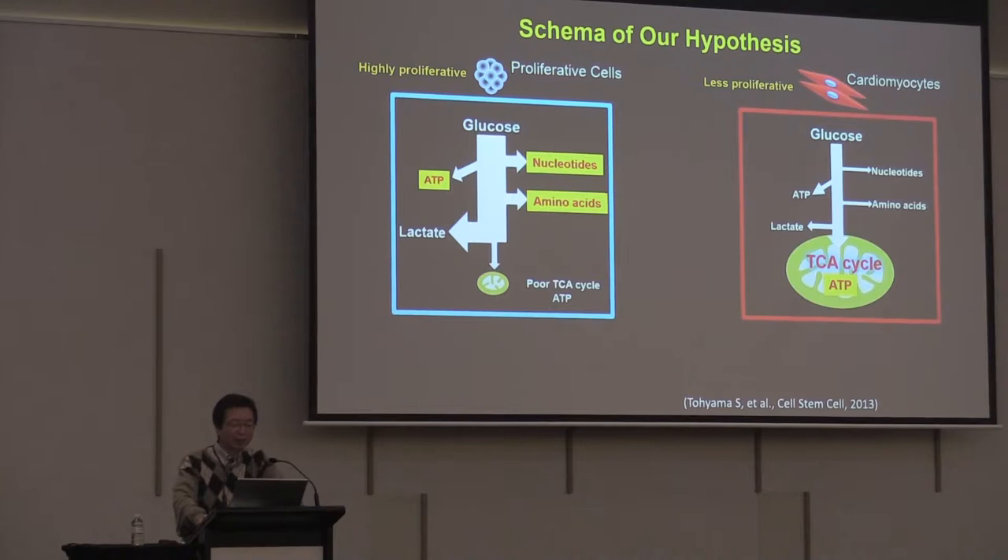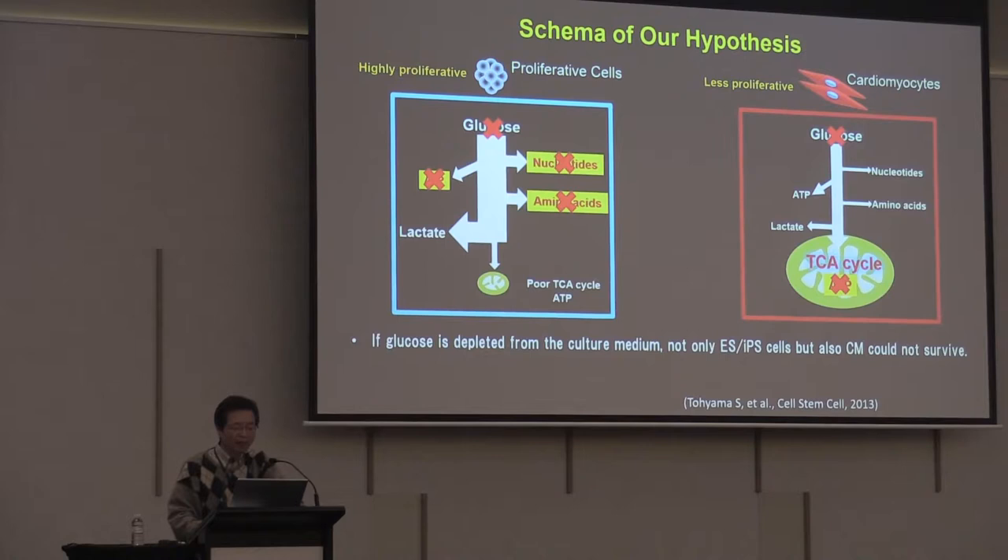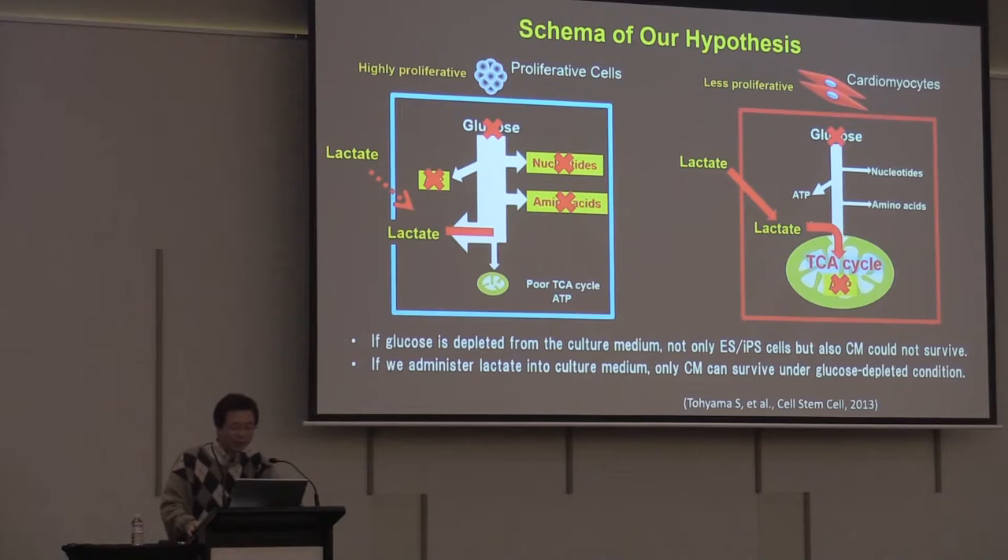Using these metabolic differences, here is the schema of our hypothesis. If we deplete glucose from the culture medium, not only ES or iPS cells, but also cardiomyocytes could not survive. However, if we administer lactate into the culture medium, only cardiomyocytes can survive under glucose-depleted conditions, because cardiomyocytes express lactate transporter and lactate is converted to pyruvate by LDH, which is then incorporated into the TCA cycle.